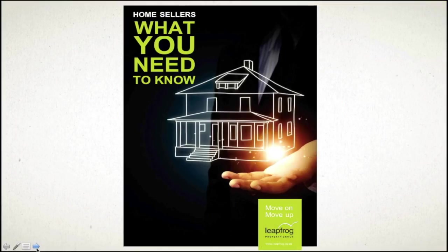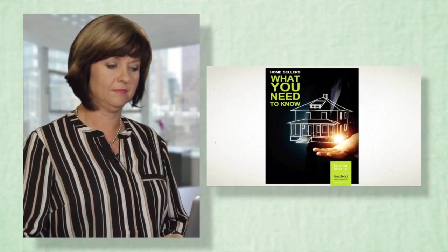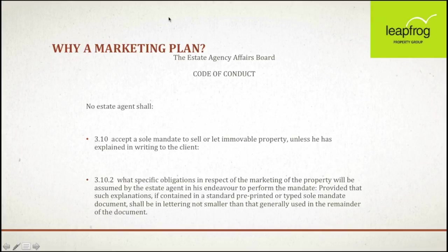Leapfrog has a fantastic home sellers guide covering everything you need to know in the entire process. It is documented in an easy and understandable format and tells the seller at each stage what they can expect. But let's look at the beginning — why do we need a marketing plan and why is it important?